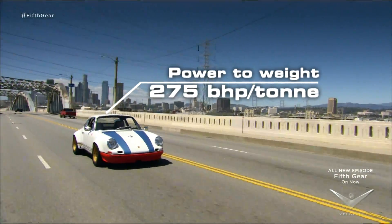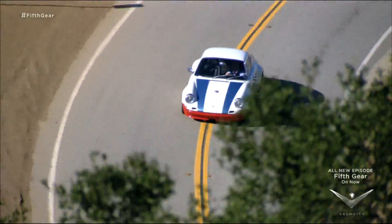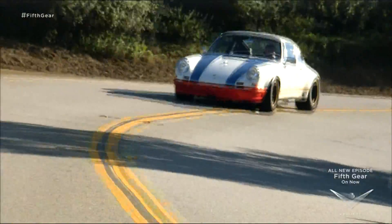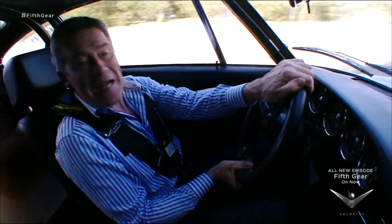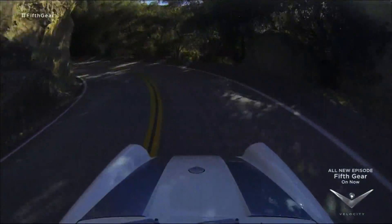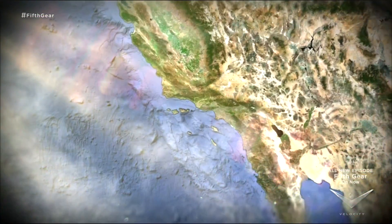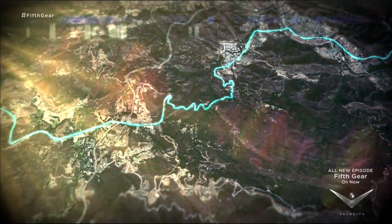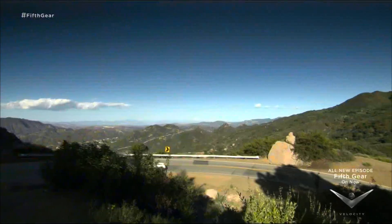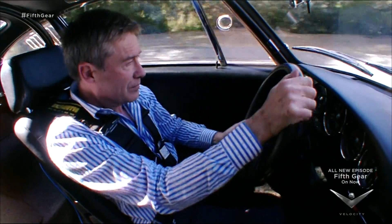I'm going to test it on a road I've always dreamt of driving. Once you've escaped the urban sprawl of Los Angeles, where better to go for a feisty drive than the snake pass of Mulholland Drive through the Santa Monica Mountains. Mulholland is one of the most famous stretches of tarmac in California, built in the 1920s. It was a favourite haunt of car lovers James Dean and Steve McQueen, and today it's popular with car enthusiasts and bikers from all over the world.